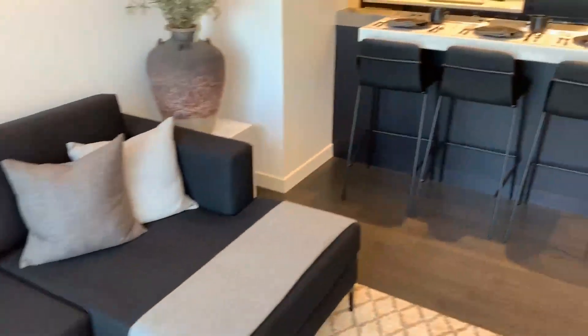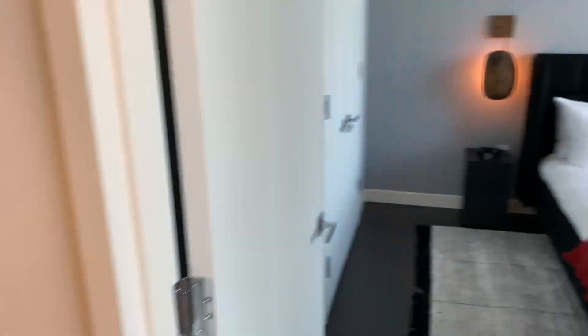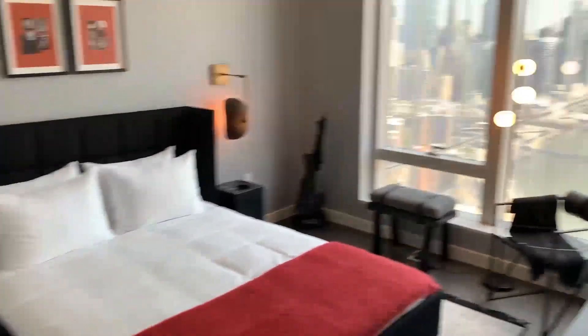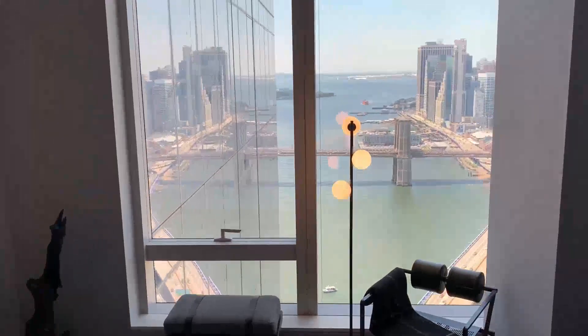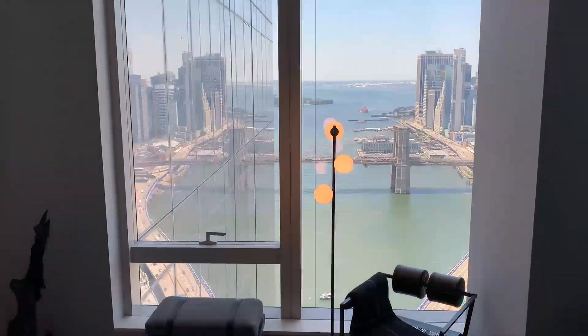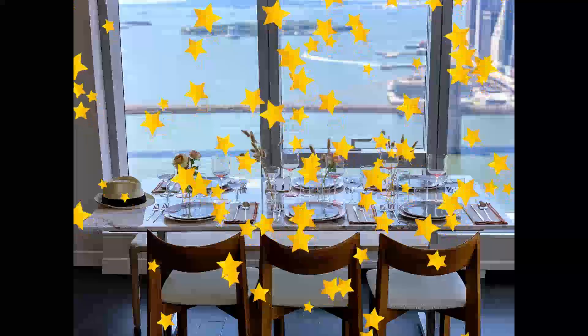Now we're going to take a peek at the... they're beautiful! Wow, this bedroom — look at this fantastic view! Amazing! Let's check out another apartment.